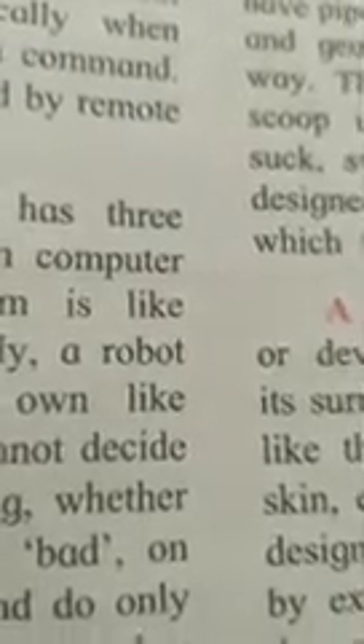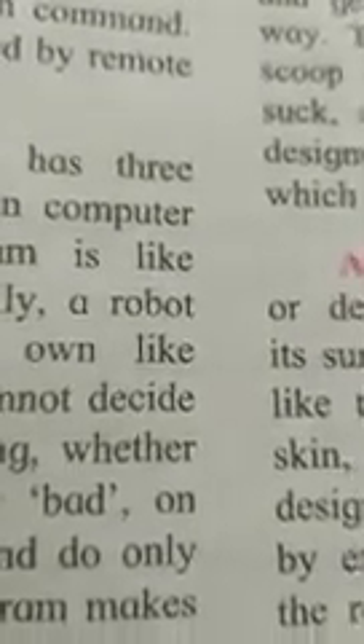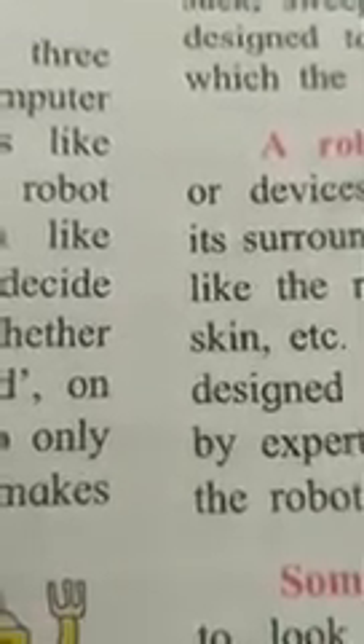See the first paragraph. A robot is a complex man-made machine that can perform many of the tasks that human beings do, and some tasks that are too difficult or dangerous for human beings. Robots are built in such a way that they can perform these tasks automatically when they are started or on command. Robots may be operated by remote control.